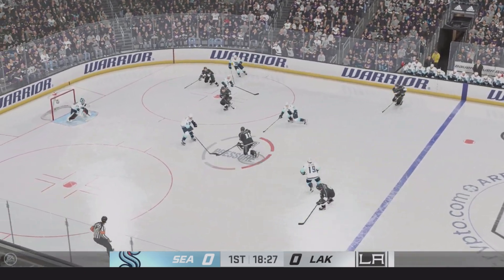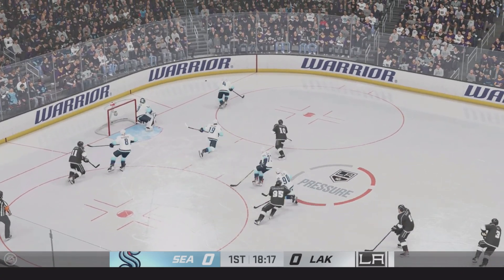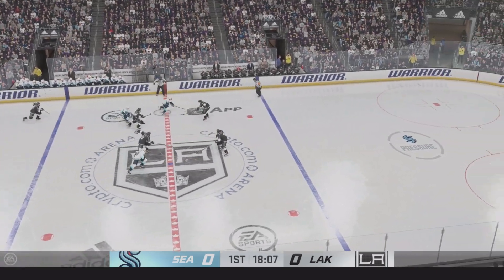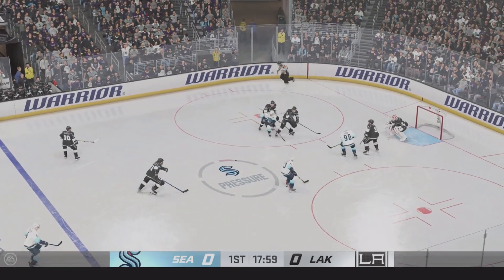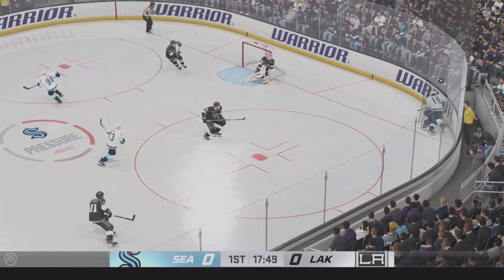Pinned up along the boards. Great defensive effort with the stick. And he misses on a grade A-plus scoring chance there. Well, he's right exactly where he wants to be. He's got the puck on his stick, just unable to put it in the mesh.